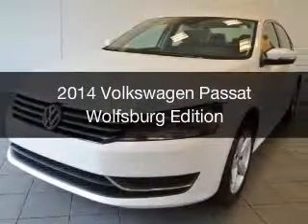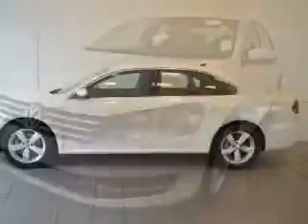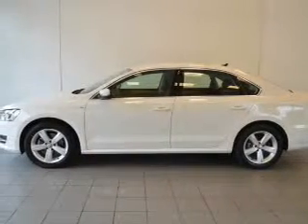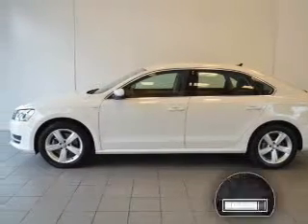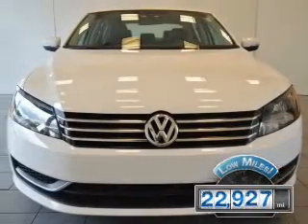This is a used 2014 Volkswagen Passat. It's powered by front wheel drive, engine, and an automatic transmission. With fewer than 25,000 miles, this vehicle has a long road ahead.